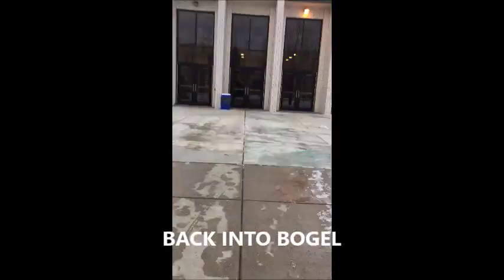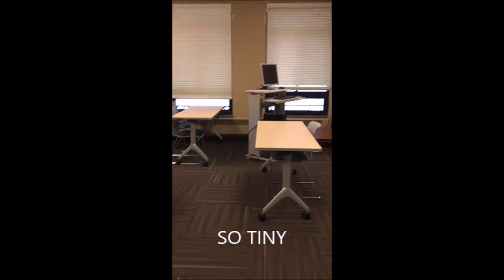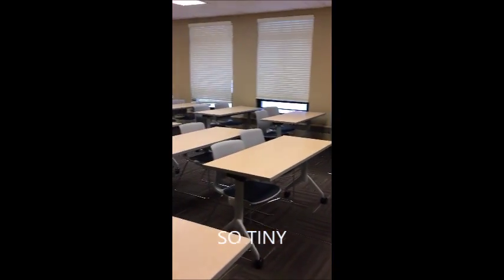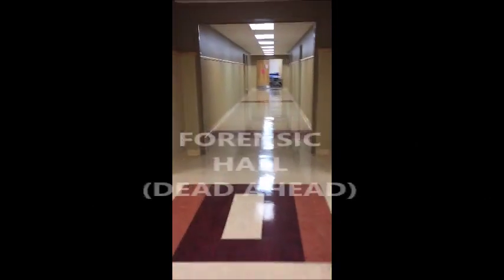Heading back into Boga Hall, with an average class size of 14 students, you'll be sure to get some individualized attention from the professors. There are also forensic and science labs for those looking to get into the criminal justice or forensic science majors as well.